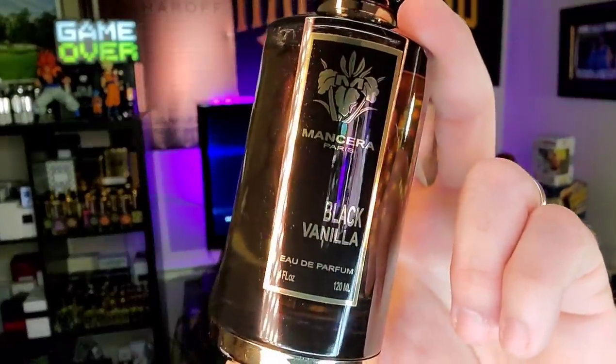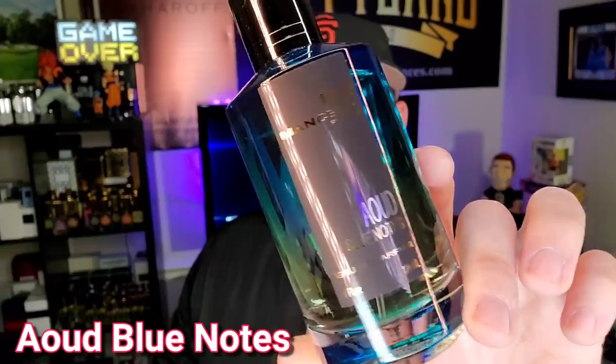Next up is another one that kind of flies under the radar — not too many people talk about Oud Blue Notes. Picture some fresh fruits up top, some beautiful florals, and some woods. It's very powdery, very floral — iris and violet dominate this composition. Despite being very floral, this is actually a quite unisex fragrance, very fresh up top.